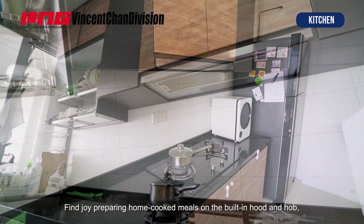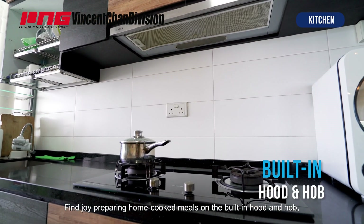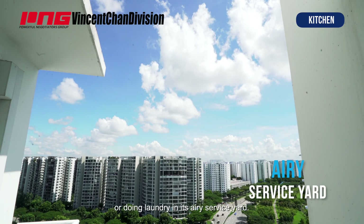Find joy preparing home-cooked meals on a built-in hob, or doing laundry in an airy service yard.